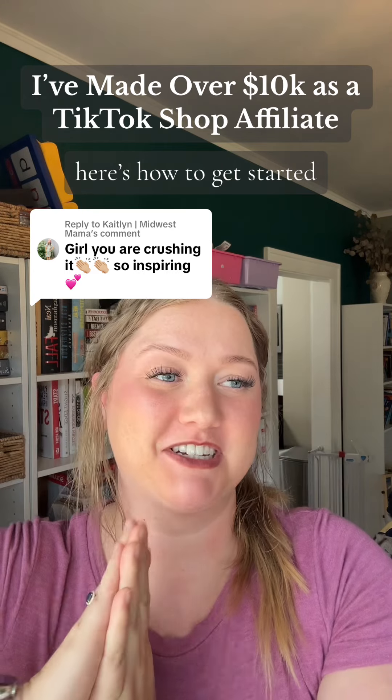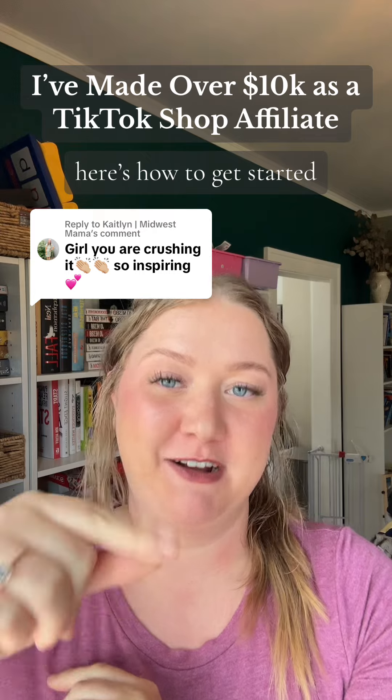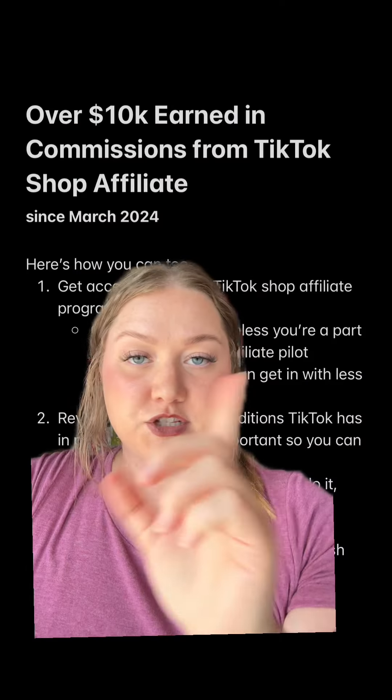I've made over $10,000 with TikTok Shop so far this year. You better know I am just getting started. So here's how you're going to do it.